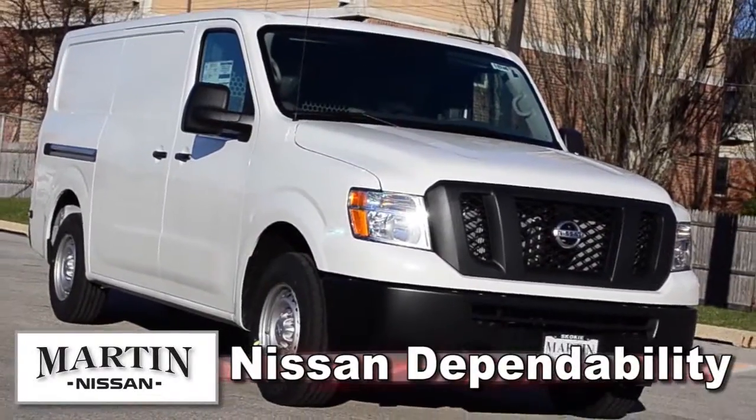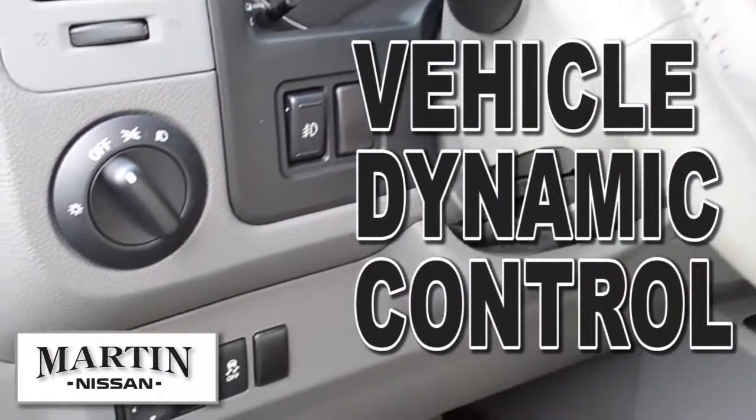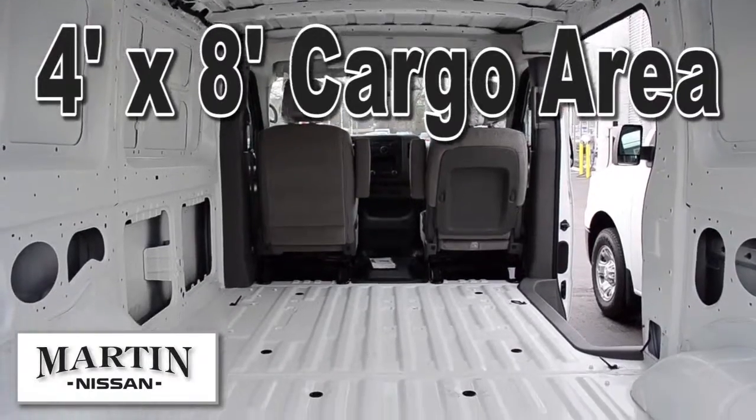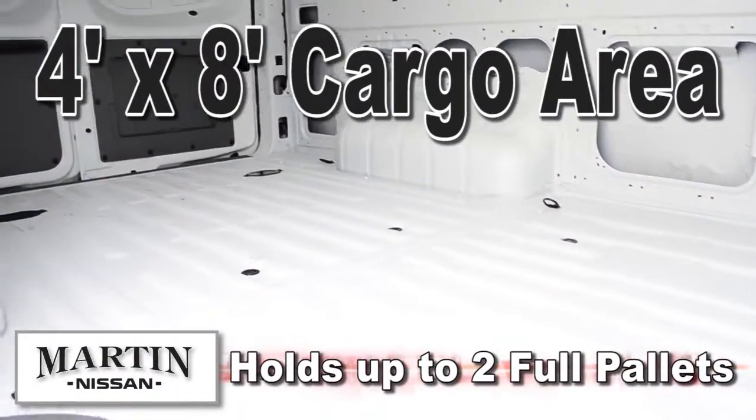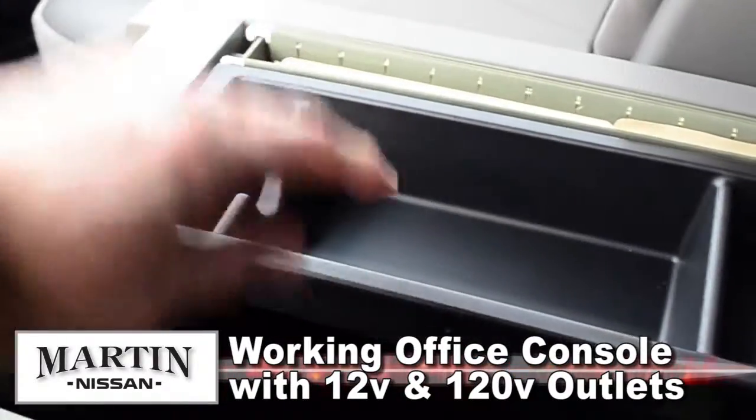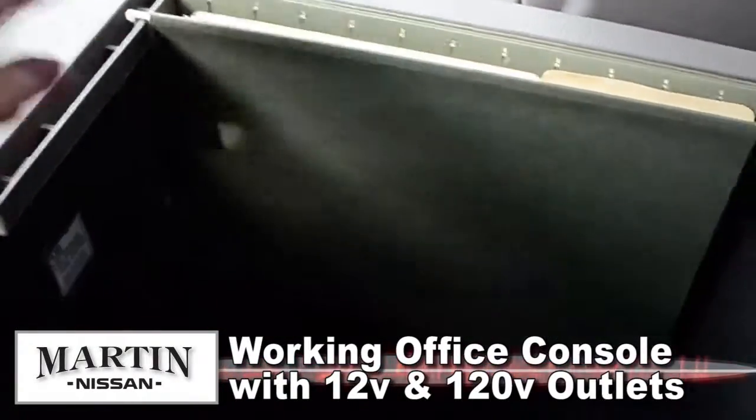It's got the dependability you'd expect from Nissan, and it's loaded with features like vehicle dynamic control, which includes ABS and traction control. The four foot by eight cargo area has enough room to hold up to two full pallets. A working office center console on most models has available 12 volt and 120 volt outlets for a laptop or tools.